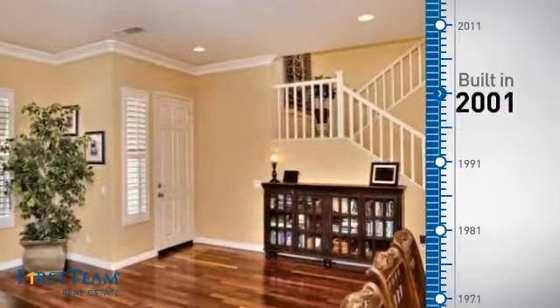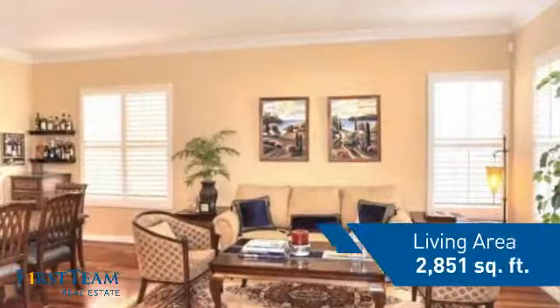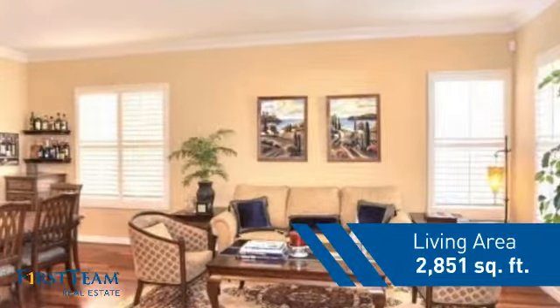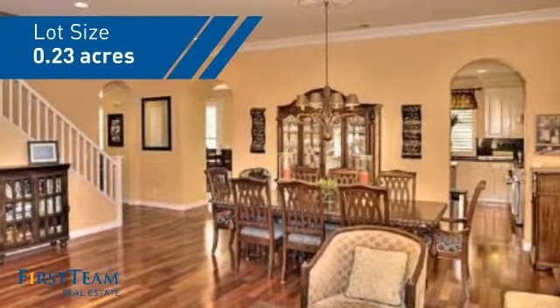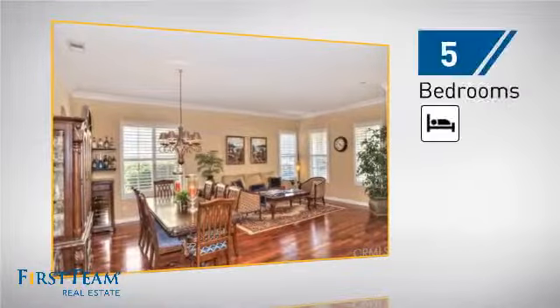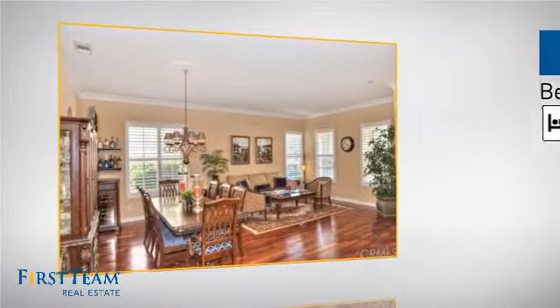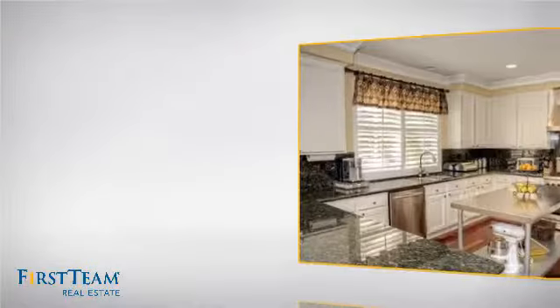This property was built in 2001 and features over 2,800 square feet of space, giving you a spacious layout to play host or kick back and relax after a long day. Inside you'll find five bedrooms, so everyone has a private space to come home to, as well as three full bathrooms.